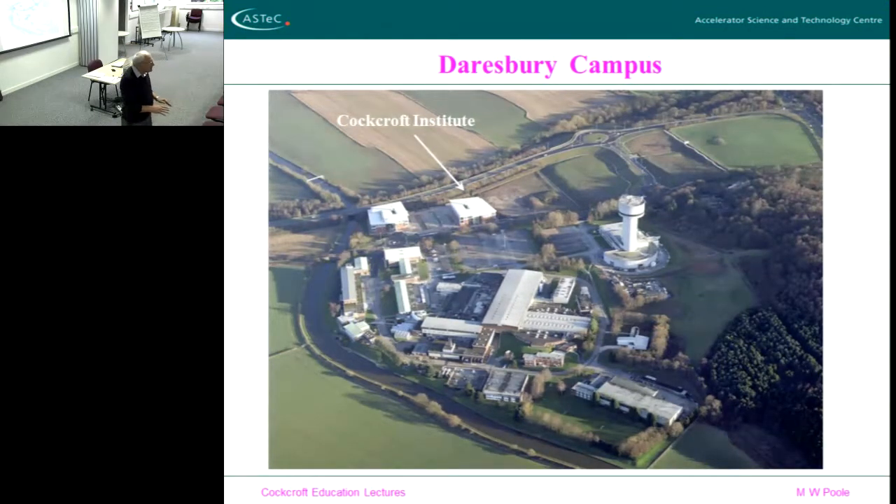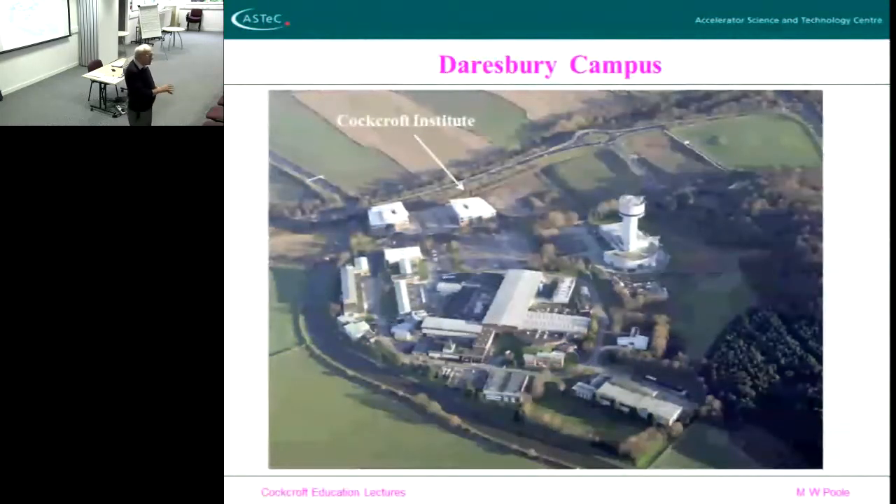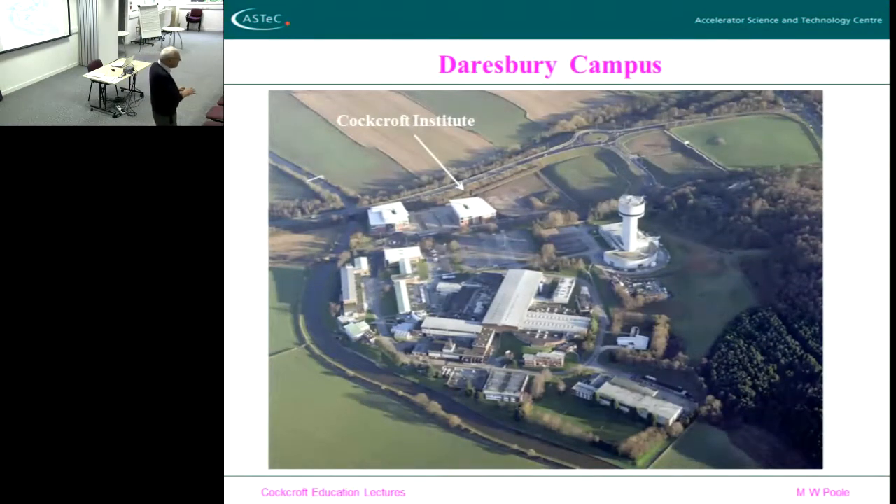Even if you go on to do more specialized things later in your careers, it's better if now you absorb all the breadth of accelerator science and technology — both RF and magnets and vacuum and all the other things that go into making an accelerator. We just think it's important, so we'd like you to try and bear that in mind. It's good to be broad at the start; you can specialize as time goes on.